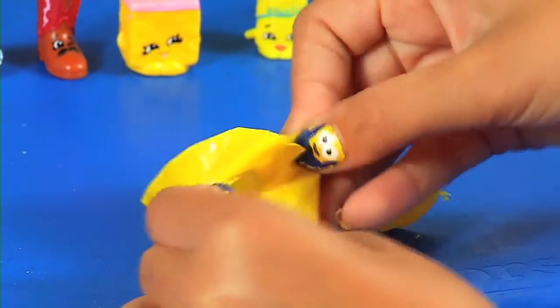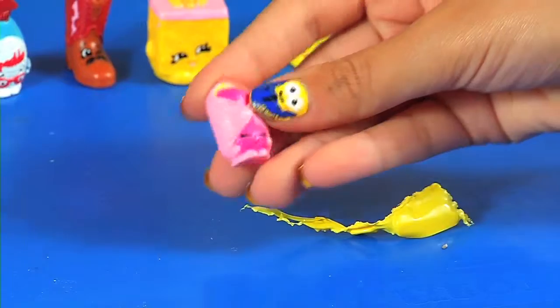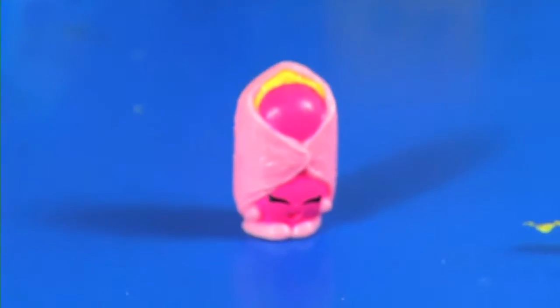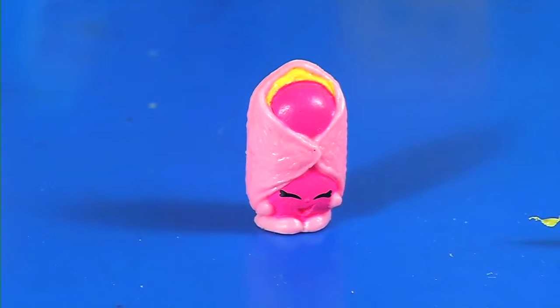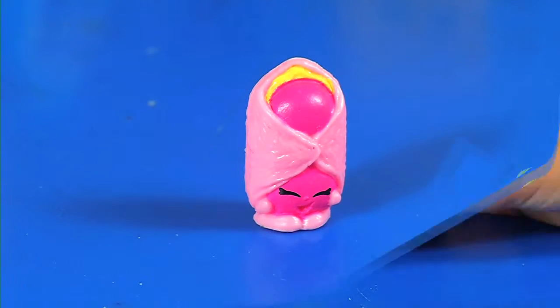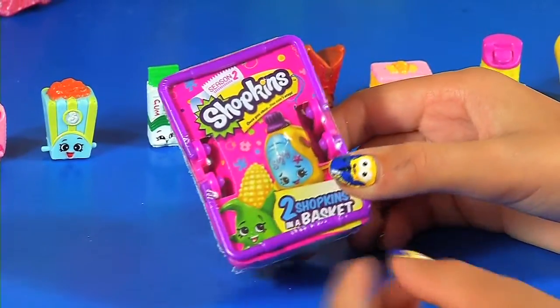And for the next one inside we have Danny Danish, pink color! Danny Danish is in bakery, and Danny Danish is common. And on to our last basket — which is basket six. I really hope we get some ultra rares.